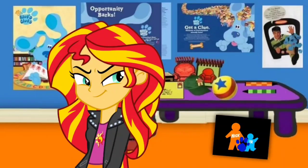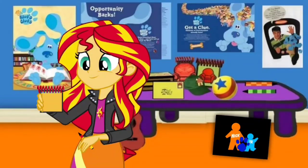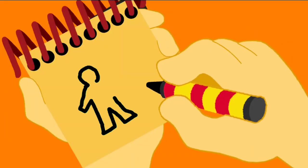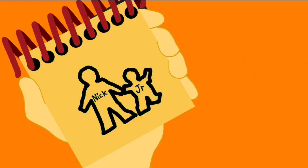You know where to write this logo? In our handy dandy notebook! Write in our notebook. Okay, so a Nick Jr. logo. Let's draw an outline of a person and the word Nick inside it. Then draw another outline of a person and the letters J and R, which stands for Junior. And there — a Nick Jr. logo.